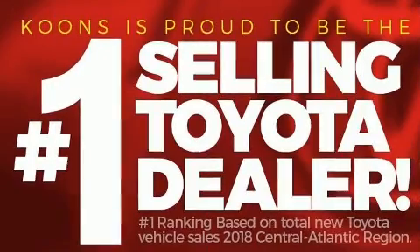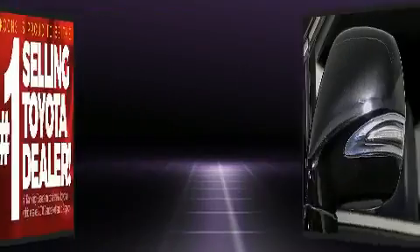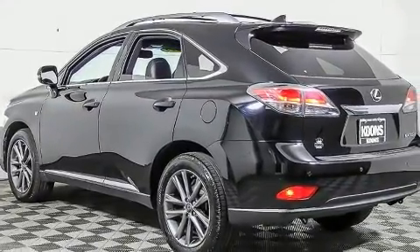All of the premium features expected of a Lexus are offered, including variably intermittent wipers, a built-in garage door transmitter, a power rear cargo door, and remote keyless entry.